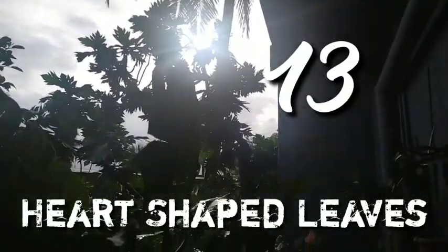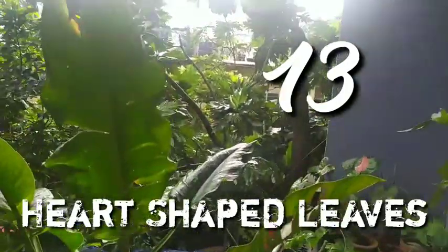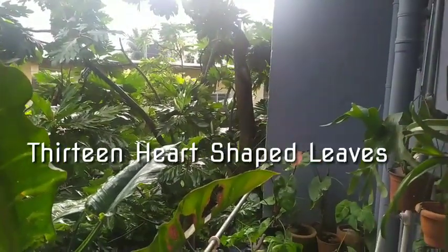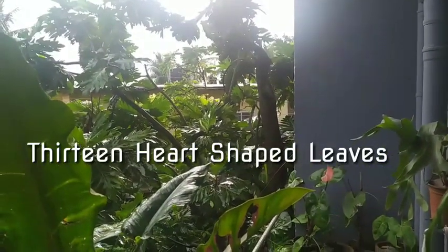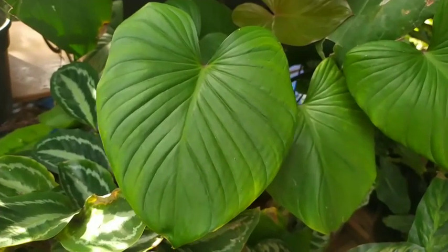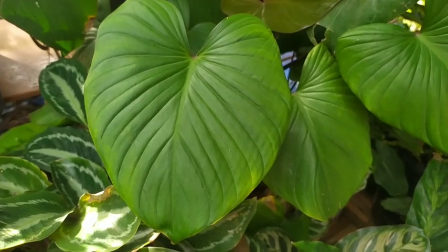Hello friends, welcome back to my beautiful gardening life. Today I have compiled a list of plants that have leaves which are in heart shape, so it's basically a video of heart-shaped leaves.